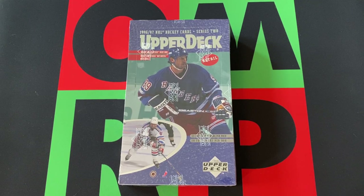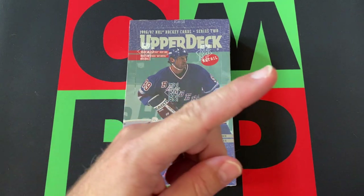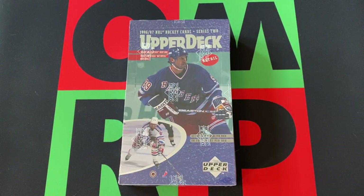Hello everyone and welcome to the One Man Renegade podcast YouTube channel. I'm your host the Honorable Greg B, and today we are doing some hockey. We're moving on to 1996 Series 2 of Upper Deck.